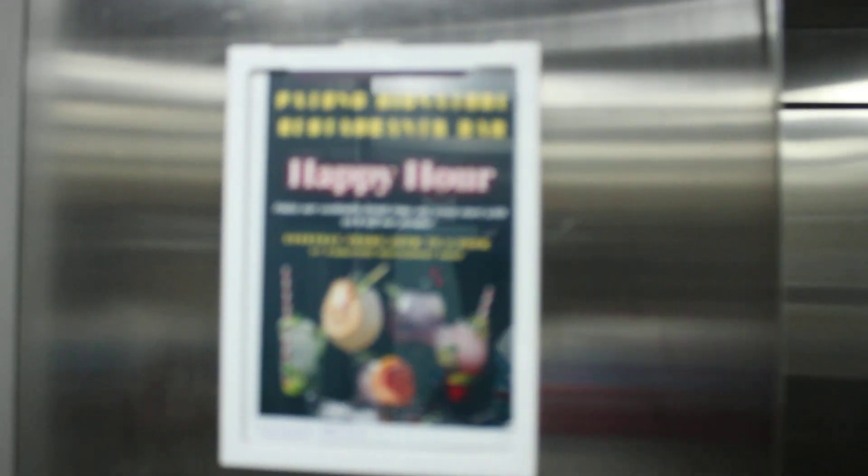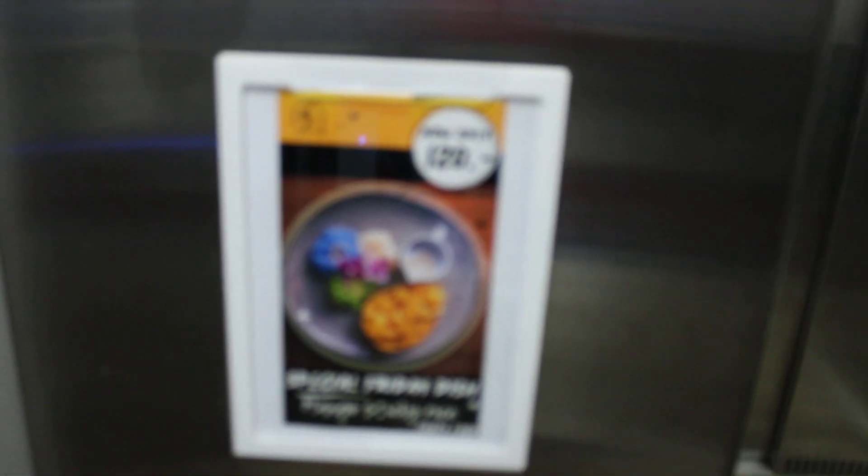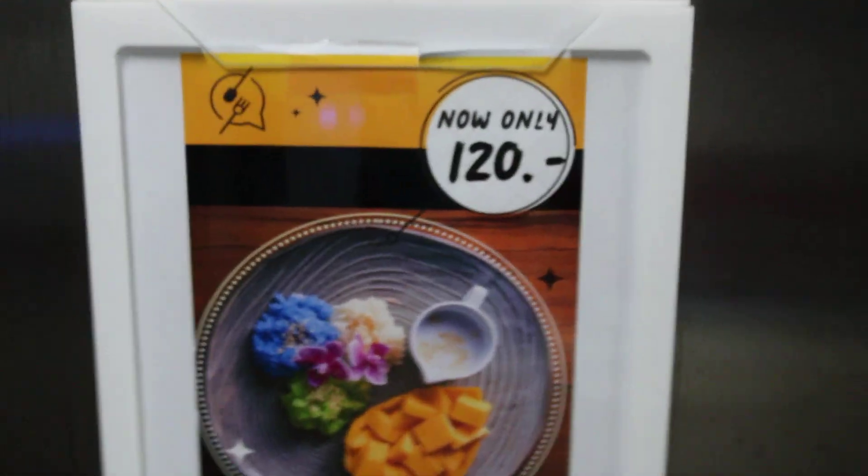I'm the cameraman, Mighty T. Put the fourth floor on there and we're going to take it up. In the elevator, they got a couple things — check out the happy hour menu, Sunday food and prices. Everything is in baht.